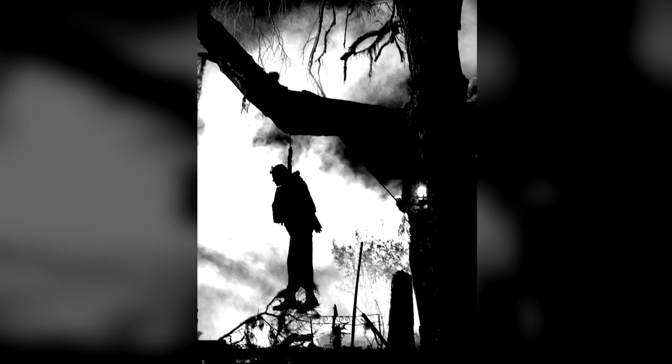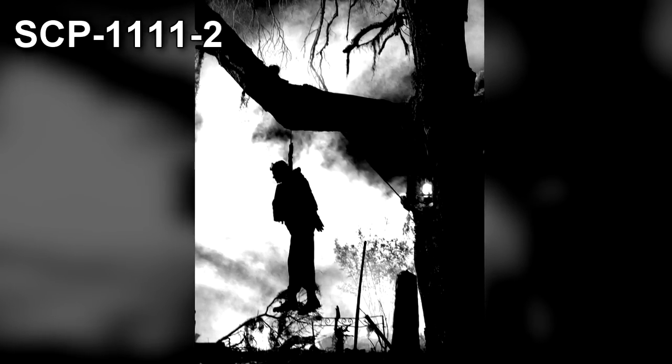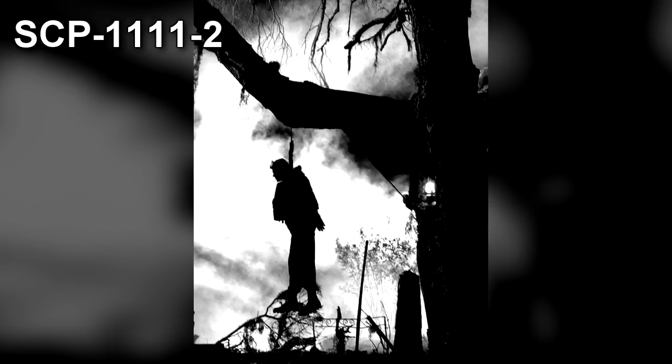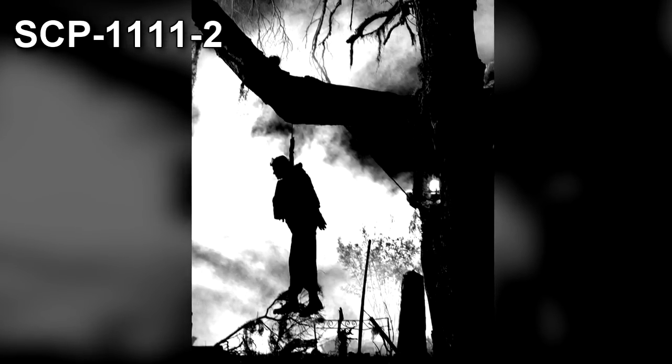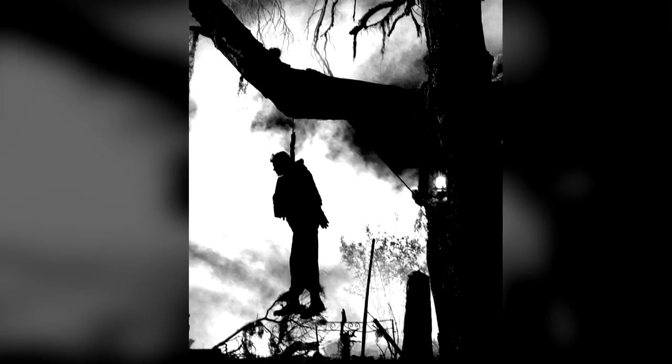A restricted zone has been established in a 2km radius around SCP-1111-2. A public statement was released declaring it to be a weather monitoring station. Cameras are suspended from weather balloons, constantly monitoring the enclosure.